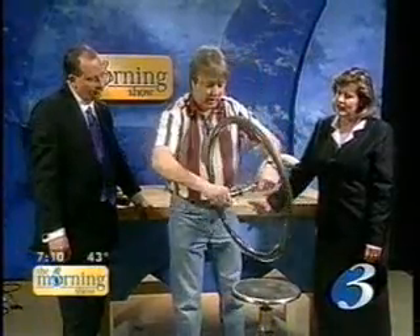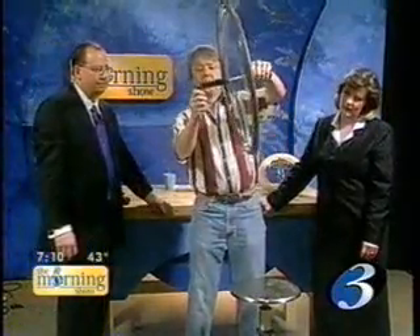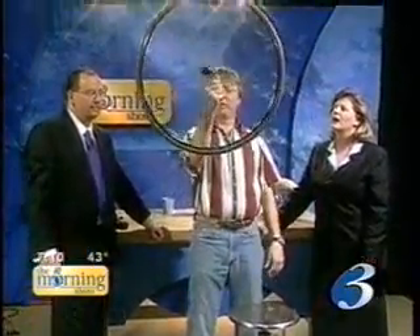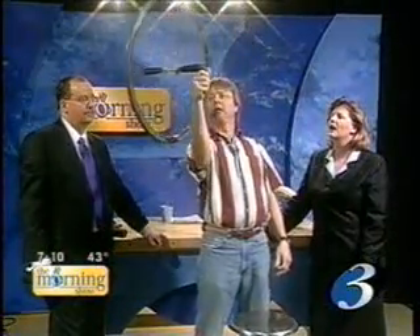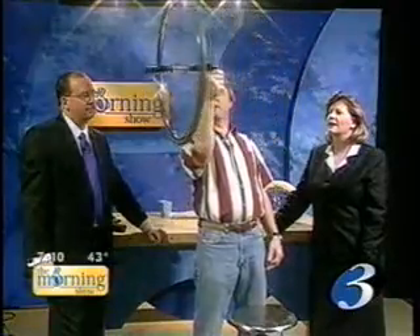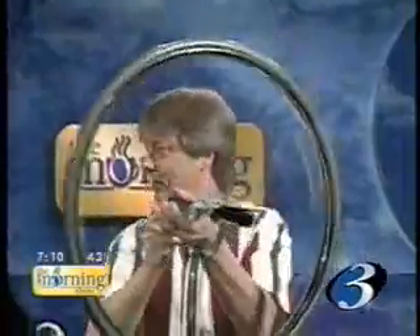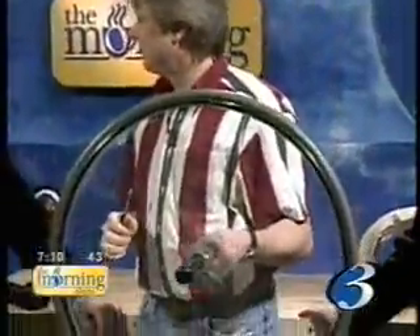So when I spin this thing now, it has a lot of angular momentum pointing sideways. When I hang this thing on the end like this, it doesn't fall down — it starts to precess around. This is a peculiar motion of a gyroscope, and it has to do with exactly the same thing I just talked about. I'll maybe explain that next time because it's a little tricky to explain.